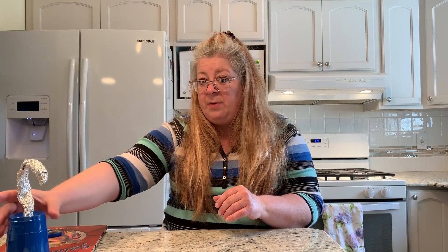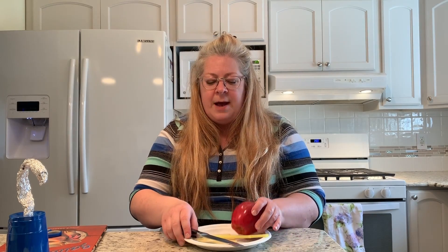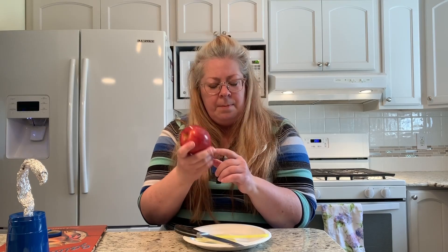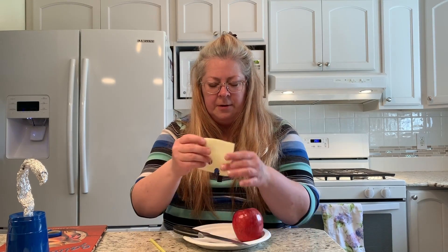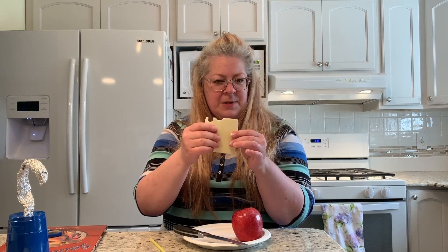I have an edible craft I would also like to show you how to make. Edible crafts are just really fun to do. For the edible craft, you will need an apple — you could probably use a pear, a lemon, an orange, any type of fruit like that, but I chose an apple. I also have a piece of cheese; this one happens to be Swiss, but you can use cheddar, Munster, or whatever type of cheese slice you have at home.